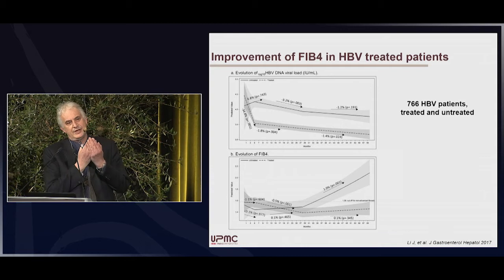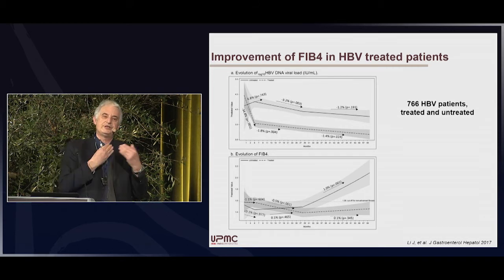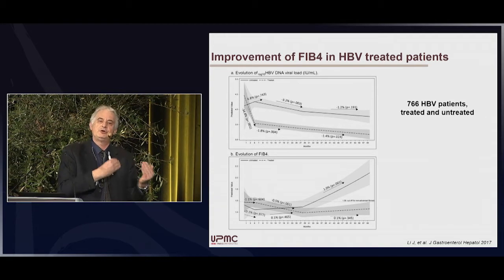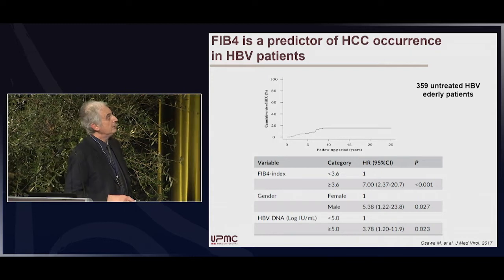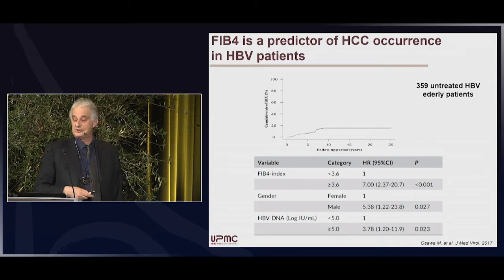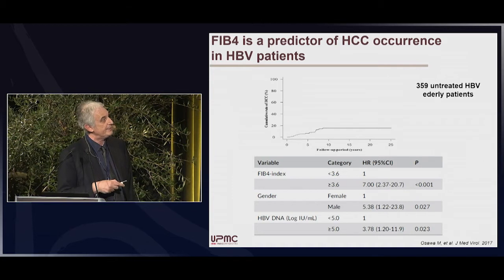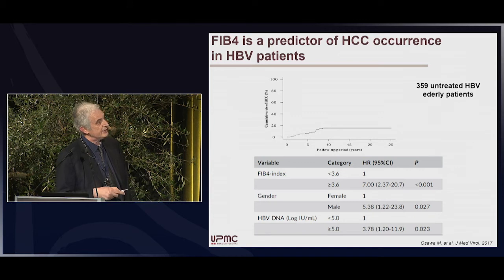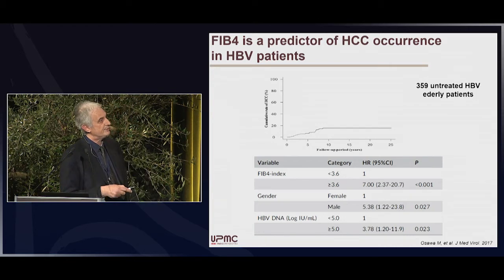For FIB-4 in HBV, it is not a good marker for fibrosis evolution, because in HBV patients there is a lot of inflammation. Once you treat the inflammation, you get normalization of transaminase, but there is no correlation between transaminase normalization and fibrosis improvement in all patients. FIB-4 is also a predictor of hepatocellular carcinoma occurrence in HBV patients. A Japanese study on untreated elderly HBV patients showed that baseline FIB-4 was independently associated with HCC occurrence, with a hazard ratio even higher than HBV DNA.